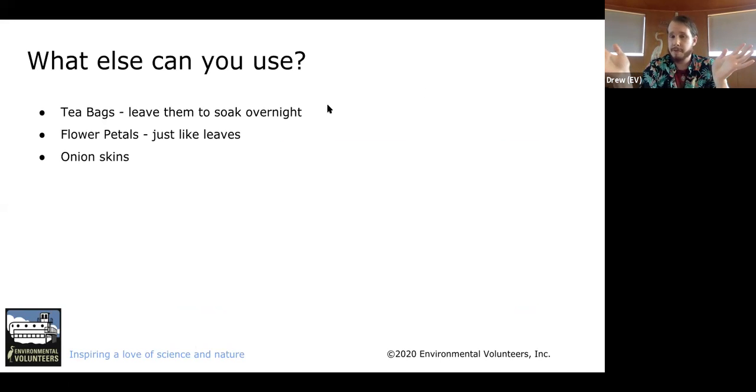There are a few more great materials to try. Tea bags can be left to soak overnight to release a light color you can paint with. Flower petals work similarly to leaves — grind them up, mix with hot water, pour through the sieve, and you have your pigment water. Onion skins are also worth trying. The fun of nature painting is really in the experimentation — playing with all these different materials, thinking of new ones, seeing what you come up with, and learning as you go.